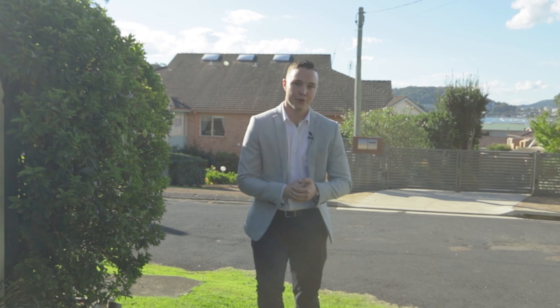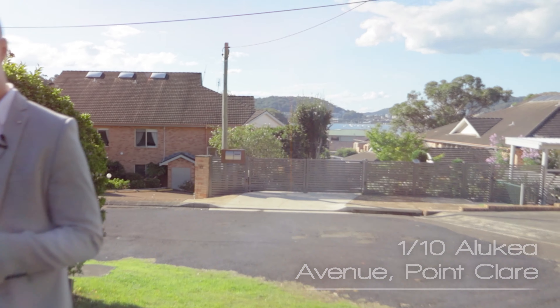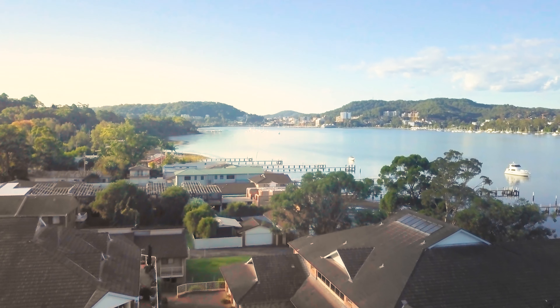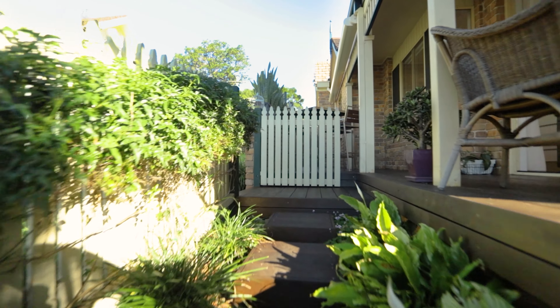Hello and welcome to my beautiful new listing located at 1-10 Alukia Avenue in Point Clare. Completely north-facing and presented in immaculate condition is this flawless two-bedroom villa with breathtaking views of the Brisbane Water.